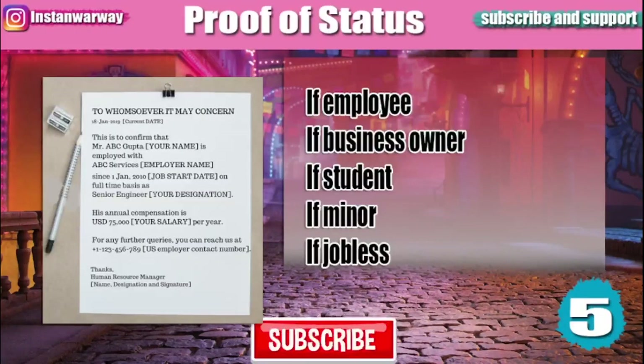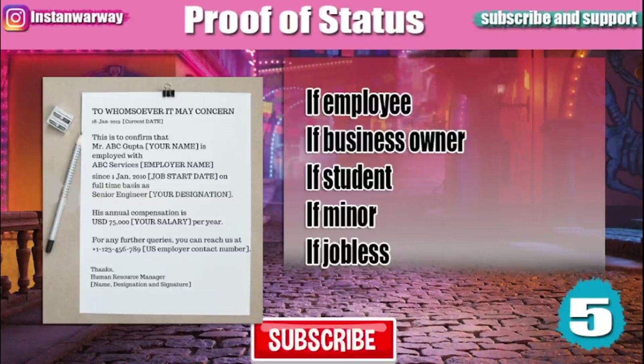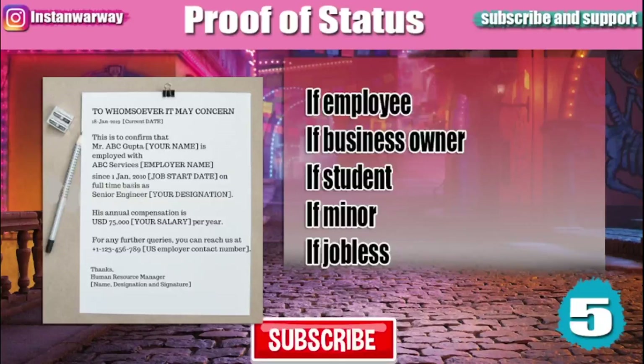You will also need to submit a proof of status. If you are an employee, submit an HR letter signed by your company stating your position, salary, and company details. If you are a business owner, provide documents proving your business. If you are a student, submit an admission letter from your university. If you are a minor, you need a permission letter from your parents. If you are jobless, you will need to prove your source of funds.